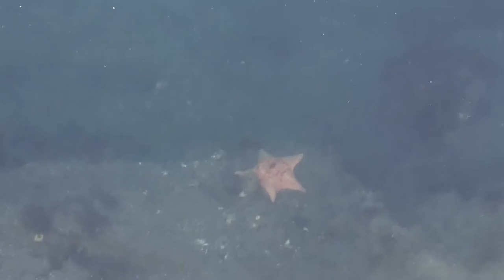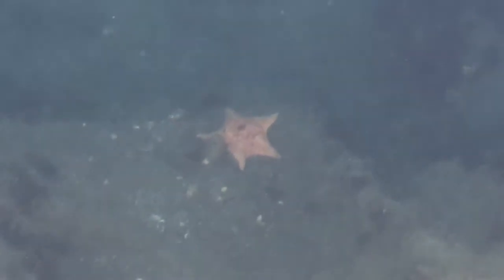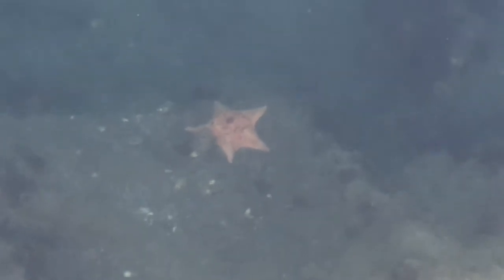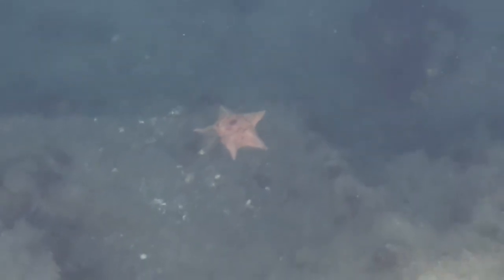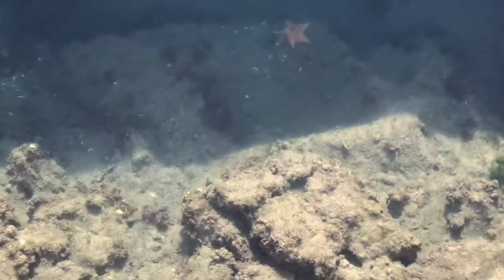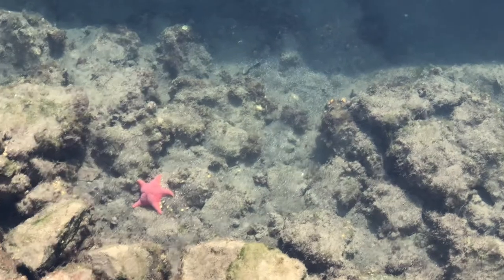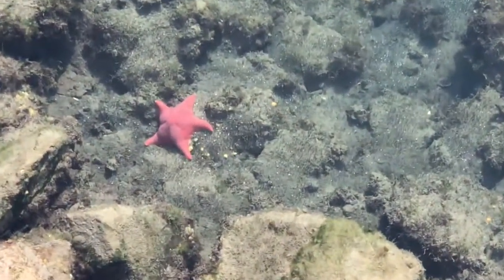There's a yellow starfish. There's another one right here. This is a red one here. It's a big one too.